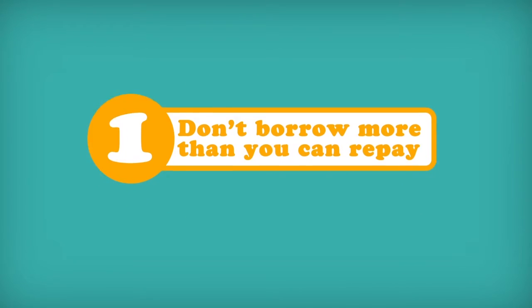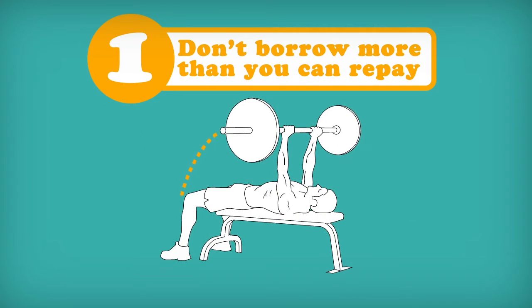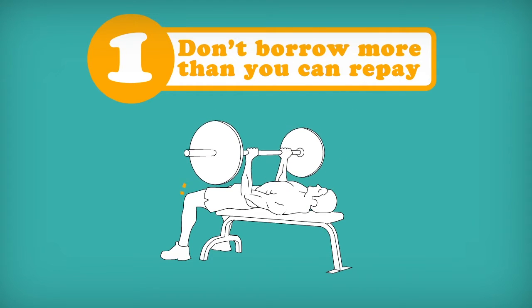1. Don't borrow more than you can repay. Credit isn't a ticket to limitless funds. For every purchase you make with a card, remember that it will need to be repaid, often with interest.